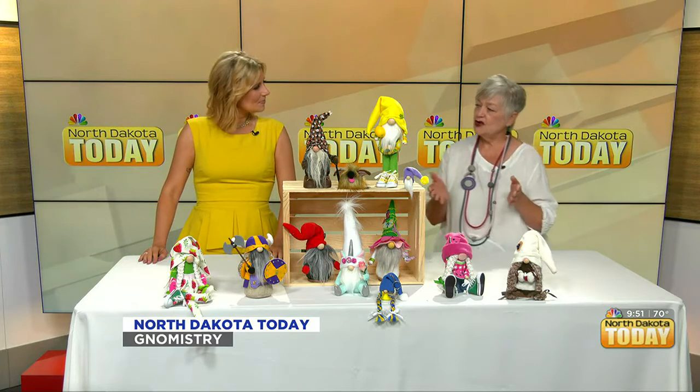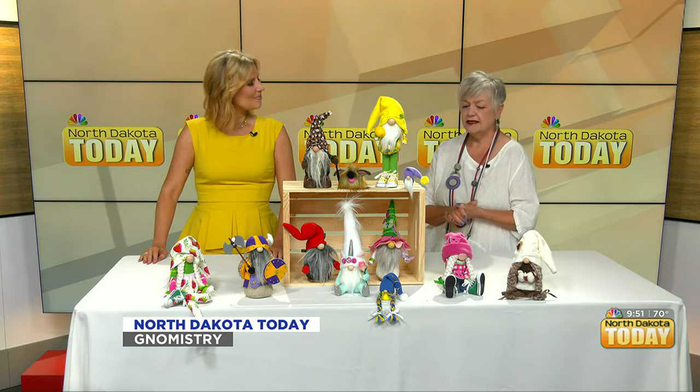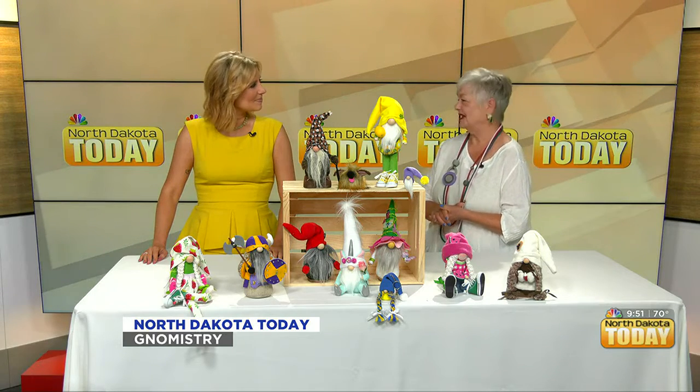Where do you get your ideas? Some of them are themed — for instance the pet ones. Well, I look at gnomes online and I look at fabric, and a lot of times the fabric gives me ideas.